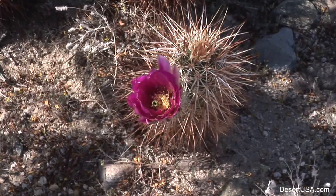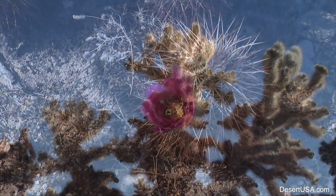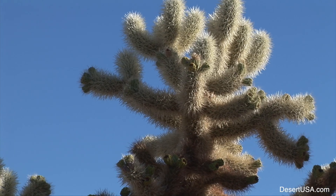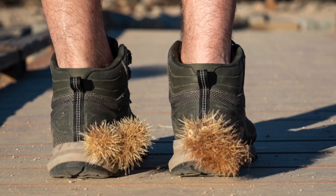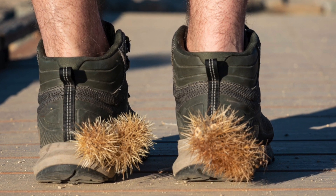In the Anza Borrego desert and locations in Arizona and Nevada, there are also cholla cactuses. Watch your step and beware of fallen joints, whose barbs can easily latch onto footwear.